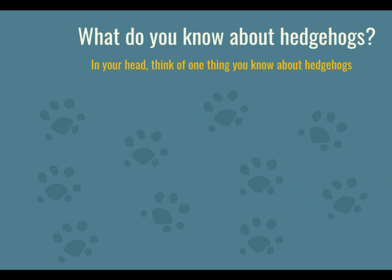So in your head, what do you know about hedgehogs? I'll give you a few seconds to have a think. It could be: what do they look like? What do they do?